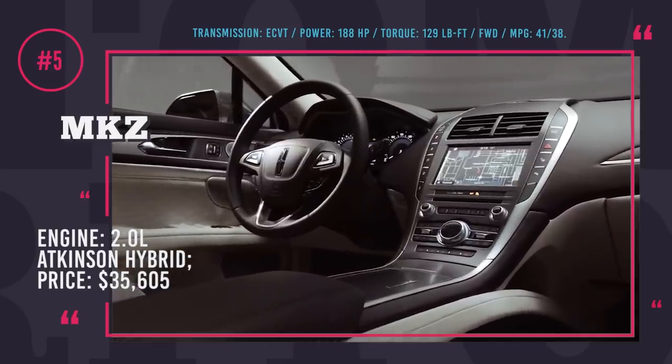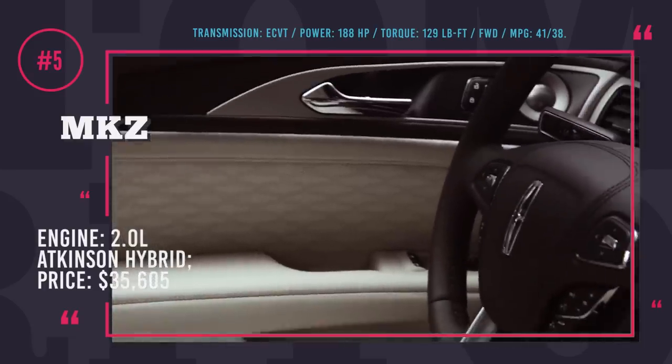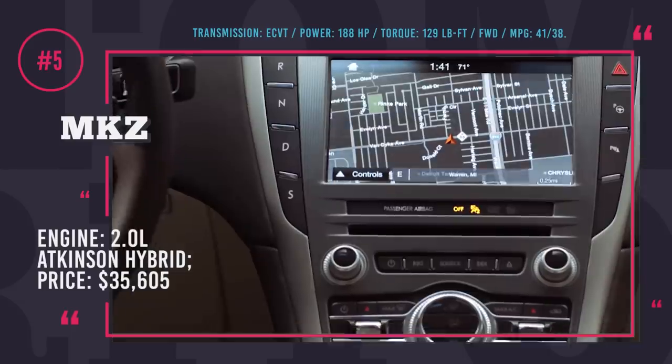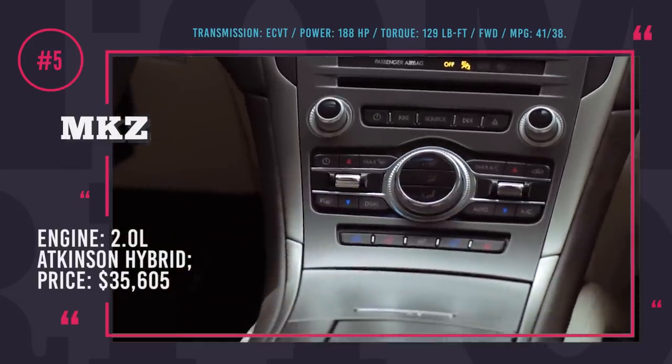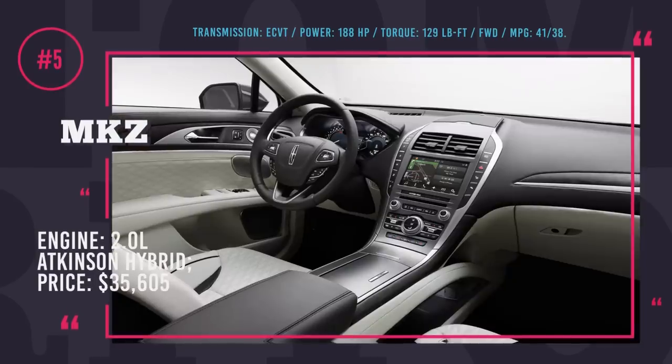On the lower trims, the interior is a little thrifty for a luxury sedan, but it improves significantly on the higher trims — especially the Black Label. Unfortunately, most safety and driver assistance features are not standard on this car, so with them the price tag can easily hit the $50,000 mark.